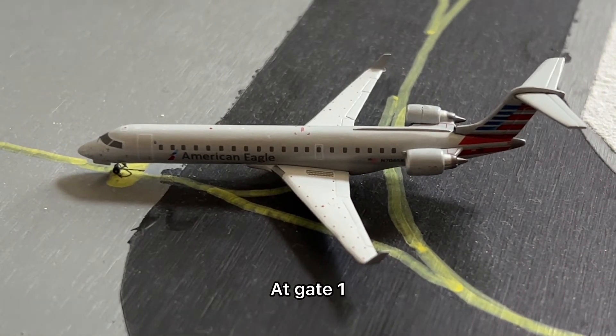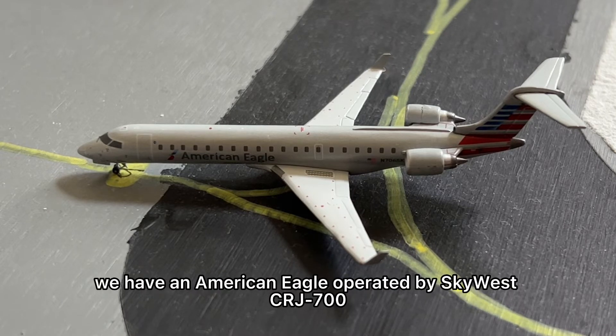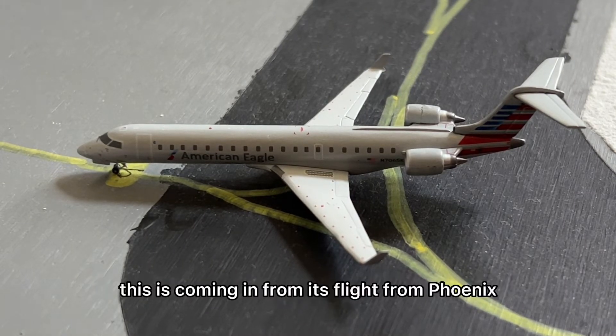We're at gate one, pulling into gate one at the hard stands. We have an American Eagle operated by SkyWest CRJ-700, coming in from its flight from Phoenix Sky Harbor.